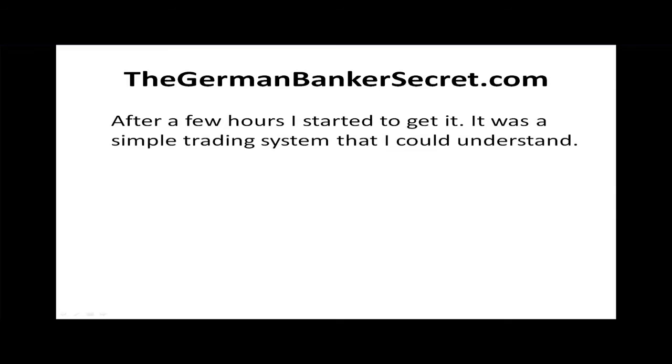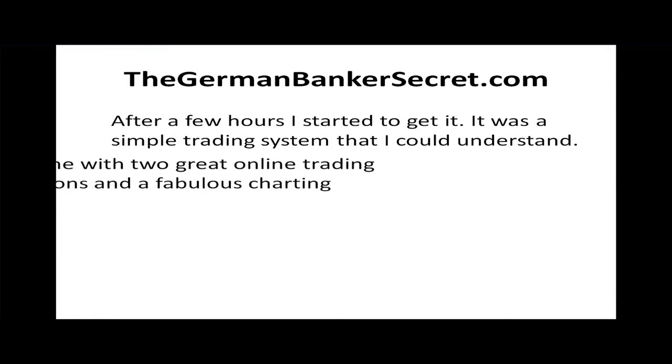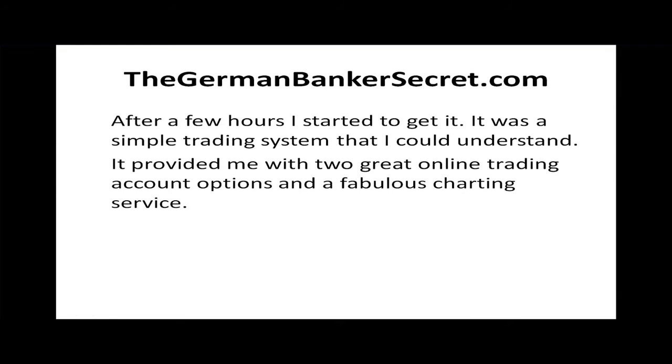After a few hours I started to get it. It was a simple trading system that even I could understand. It provided me with two great online trading account options and a fabulous charting service.